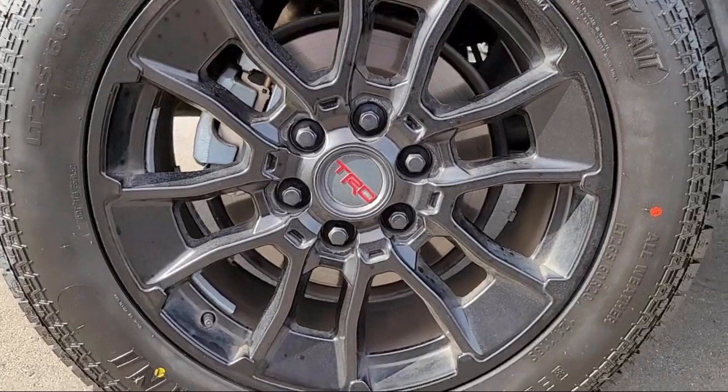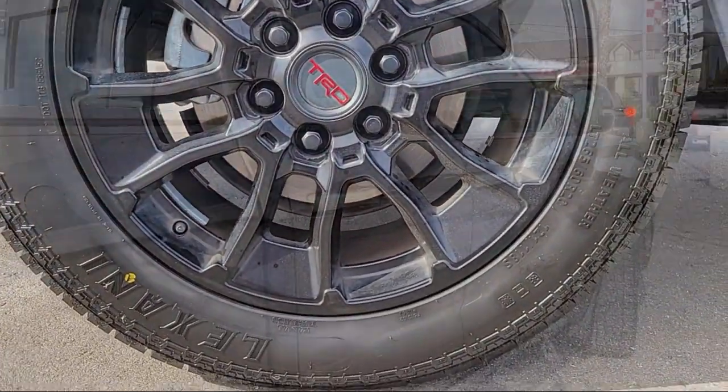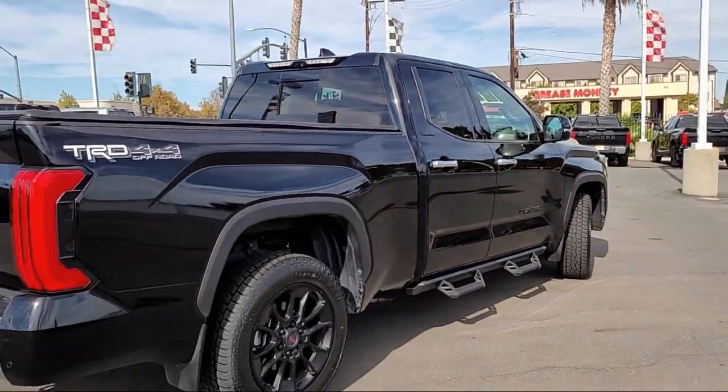It also features front collision mitigation, seat memory, lane departure warning, and has less than 20,000 miles on the odometer.